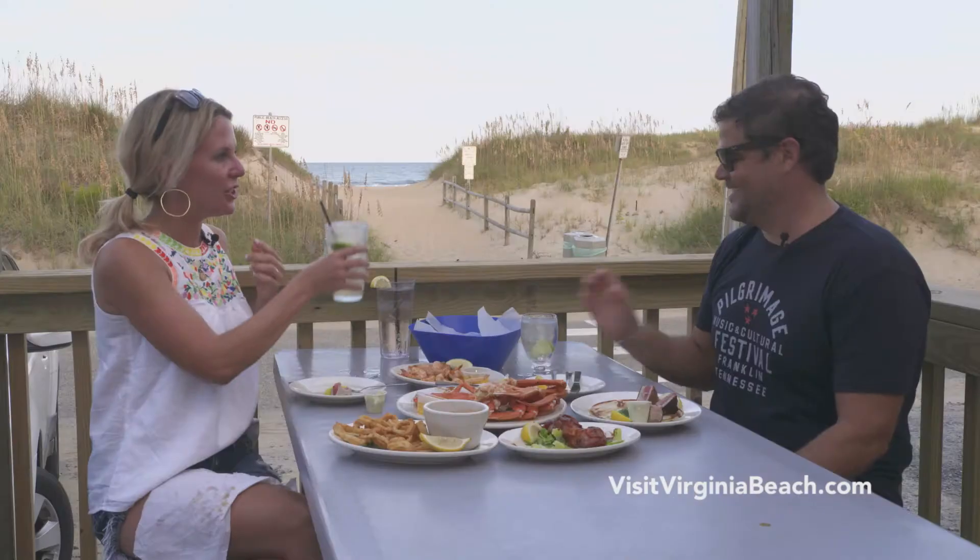Are you gonna go surfing later? Definitely tomorrow morning. Can you surf through the winter down here? You can, and you will. I will! Cheers!